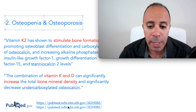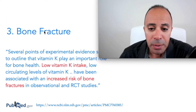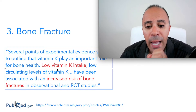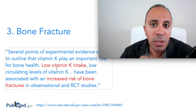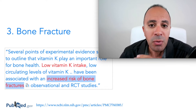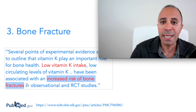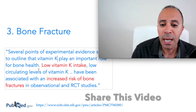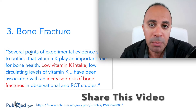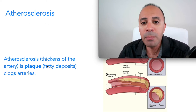Studies also found that patients with bone fractures had very low vitamin K levels, which increased their risk of fracture. Vitamin K and vitamin D together are very beneficial for increasing bone density. This contradicts the common misconception that bone fractures are simply caused by not getting enough calcium.